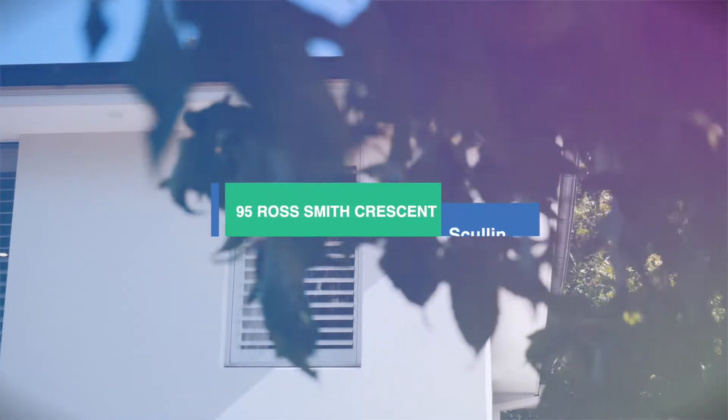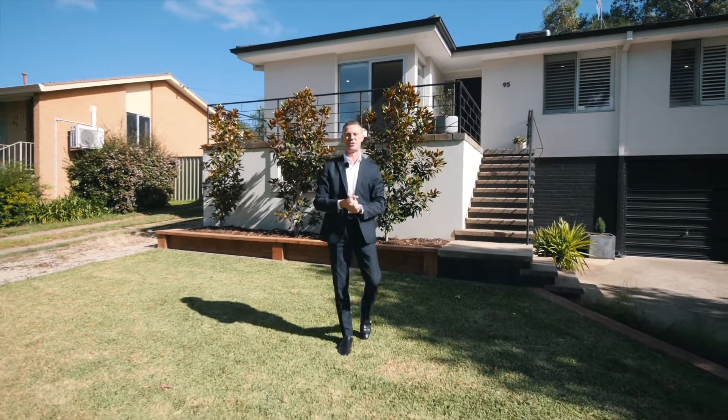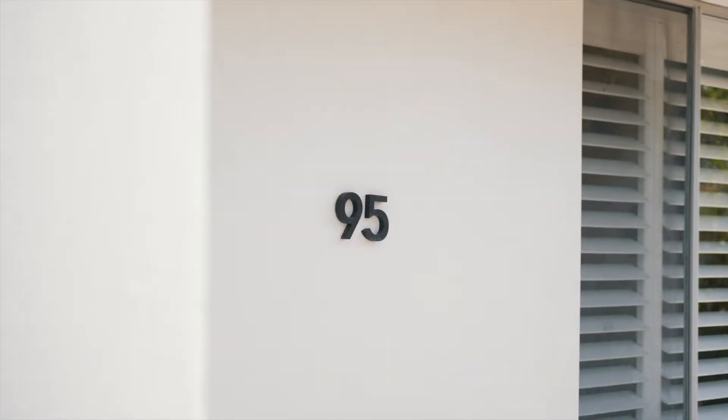Hello and welcome to 95 Ross Smith Crescent in Scullin. Elevated, renovated and conveniently situated, this home is absolute perfection. Please, let us show you through.